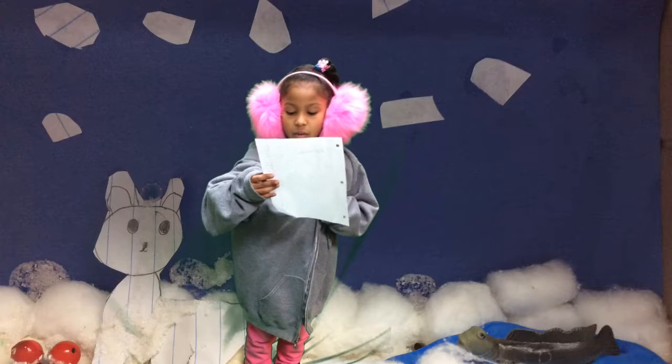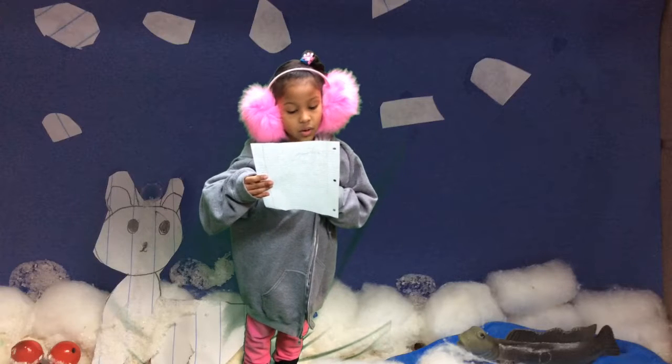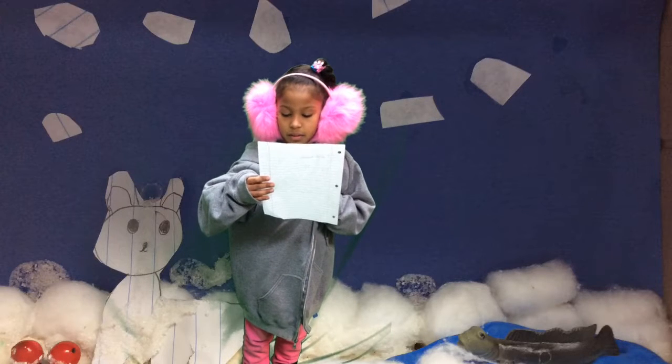The reason why the polar bear is white is because it's cold and it helps the polar bear camouflage with the snow.